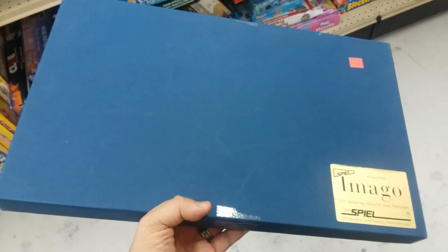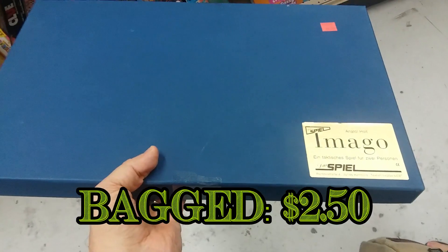Here's a game called Imago — this is a marble stone solitaire game of some kind. I'll go ahead and pick it up; I don't have it, so why not give it a shot.